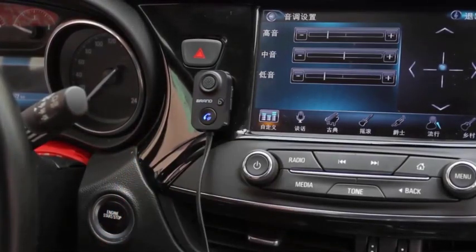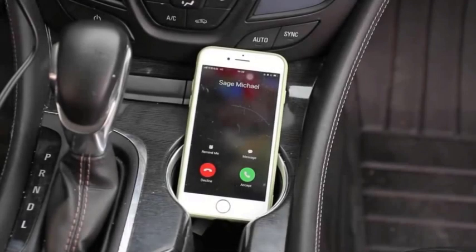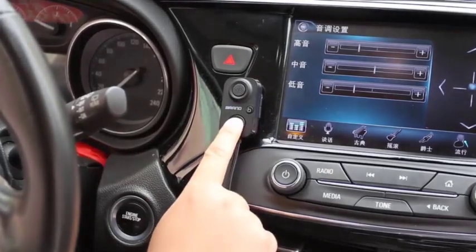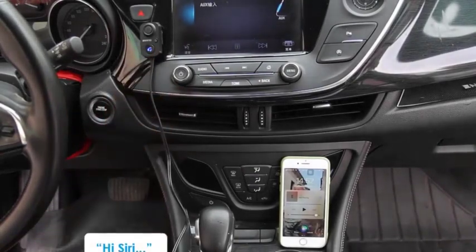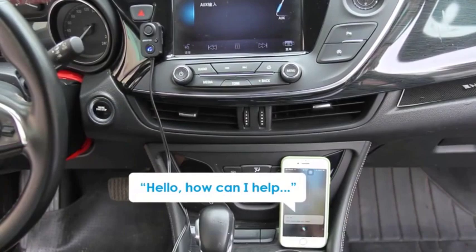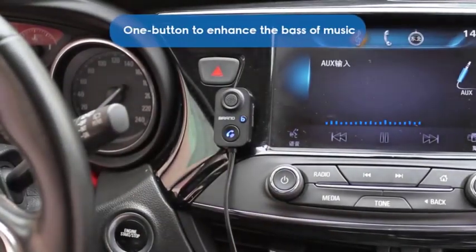It also has a built-in microphone for hands-free calling. To use the C416, simply connect it to your audio device using the 3.5mm AUX cable, then pair your Bluetooth device with the C416. Once paired, you can start streaming audio or making hands-free calls wirelessly. The C416 is a popular choice for people who want to add Bluetooth functionality to their car stereo or home audio system without replacing their existing equipment, and it is also a good option for those who want to use Bluetooth headphones with wired audio devices.